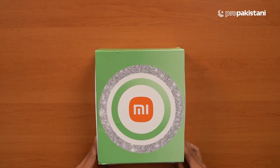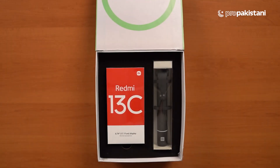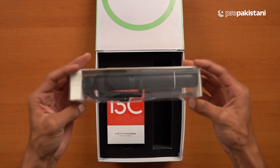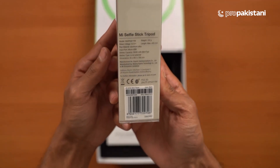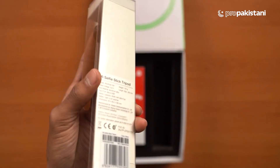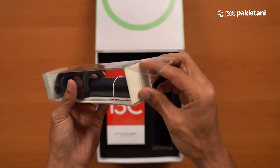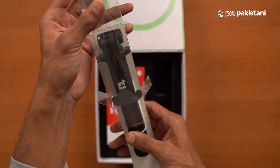So Pro Pakistanis, we have this amazing good looking box by Xiaomi. We have the Redmi 13C alongside a selfie stick — this is an Mi selfie stick. Mi's accessories are really really good, especially the piston headphones, which I have been using for quite a long time.